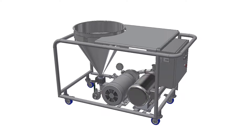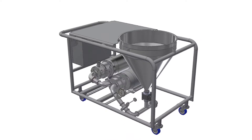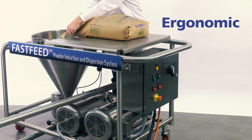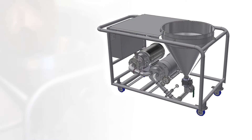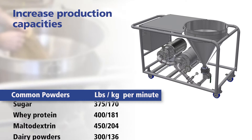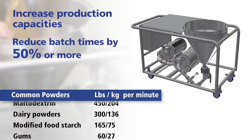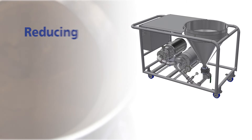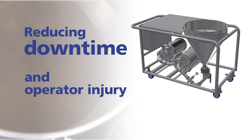Our Fastfeed powder induction and dispersion technology is highly efficient, effective and ergonomic. Implementation of the Fastfeed has enabled processors to increase production capacities, reduce batch times by 50% or more, and improve product quality, all while reducing downtime and operator injury.